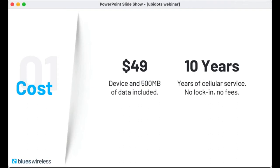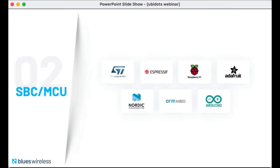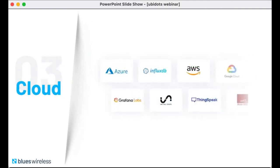The NoteCard is both business and developer friendly. It's a $49 one-time cost per device, which includes 500 megs of data and 10 years of cell service — and yes, you can top up your data as needed. More importantly, you're using the microcontroller or single-board computers you're already invested in. We support STM32, ESP32 boards, Adafruit Feather, Raspberry Pi, you name it. And connecting to your cloud application of choice is practically turnkey. We have a variety of tutorials available.